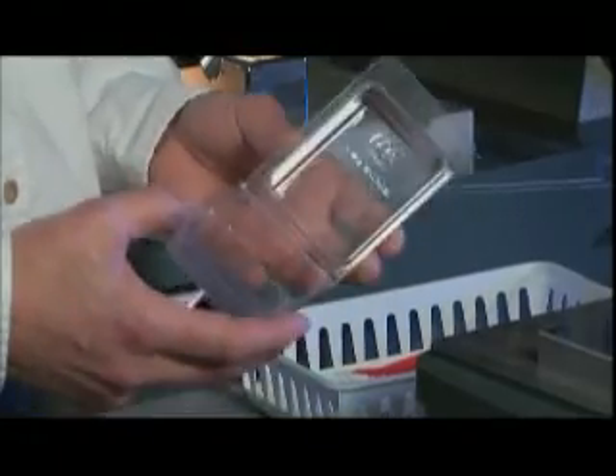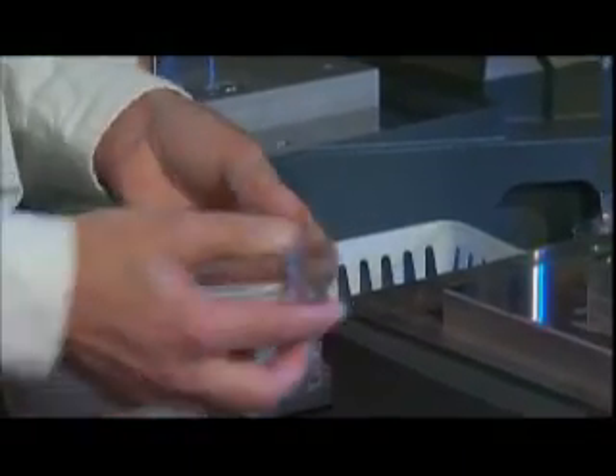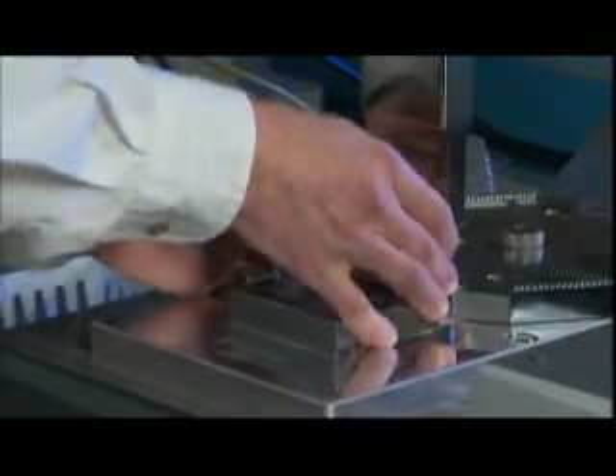We have these PVC clamshells that are tamper-proof clamshells so that the product can't be easily removed from it or put in a pocket. Ultrasonics is commonly used to seal these clamshells. And now we have ultrasonically welded the edge of the clamshell.